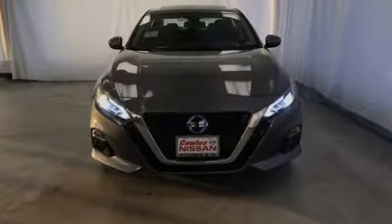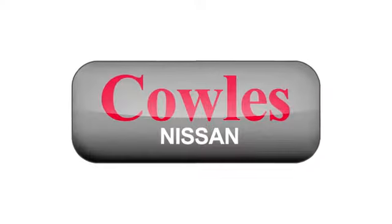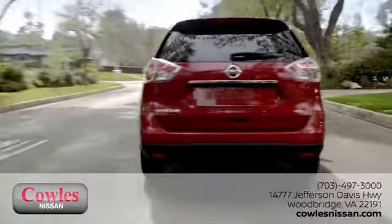Nissan, built for the human race. Stop in for a test drive and make it yours today. You're not just a number at Kohl's Nissan — you're a family member.